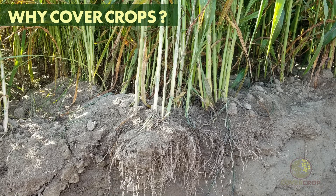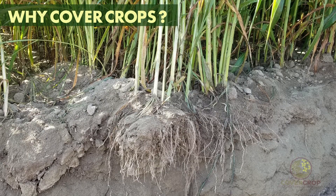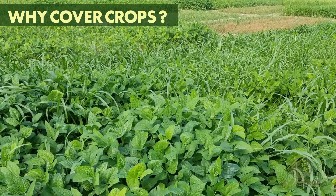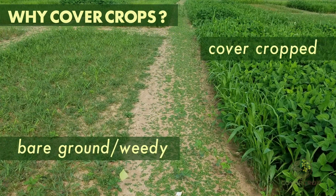Why should you plant cover crops? Here are some of the many benefits of planting cover crops on your farm. They provide soil cover and thereby prevent soil erosion. They can suppress weeds across multiple seasons.